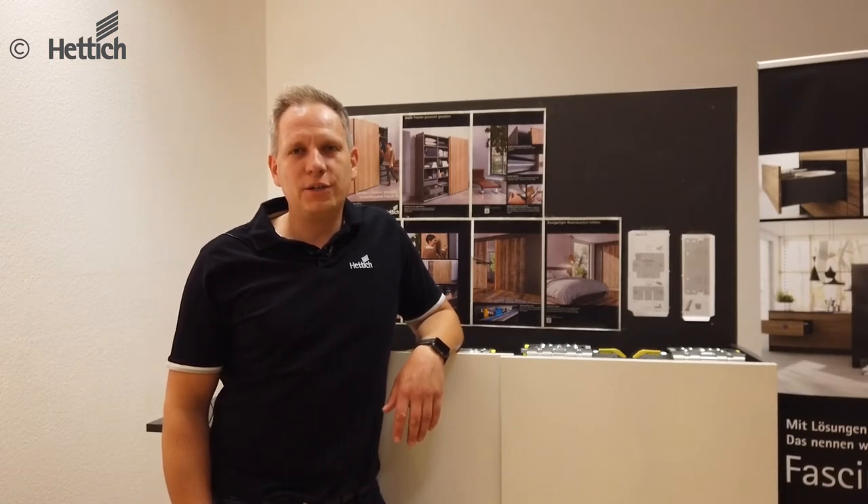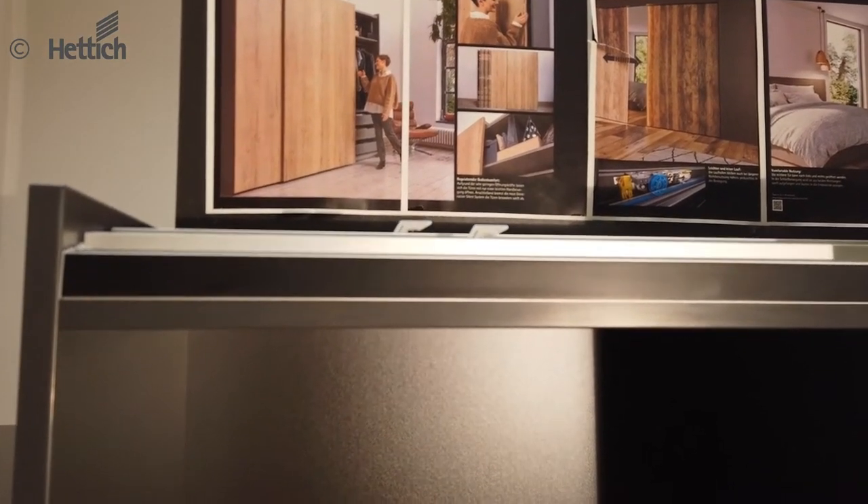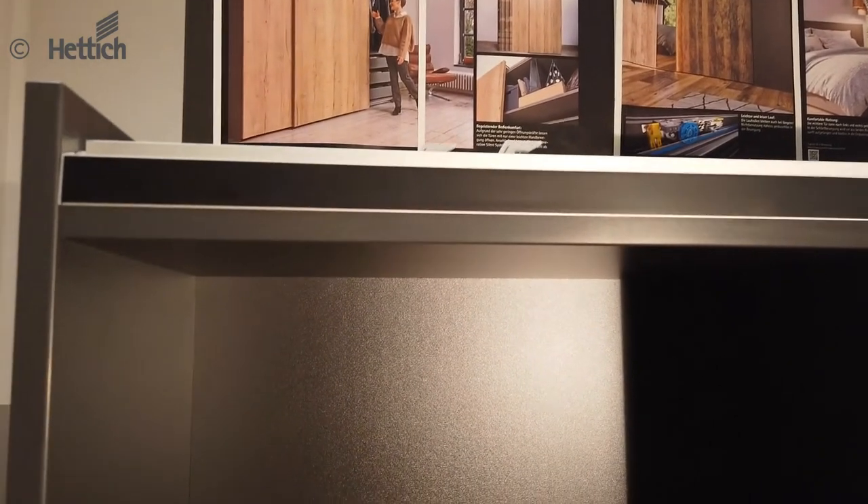In the area of design, comfort and assembly, we have introduced some improvements. In the field of design, we have an elegant appearance of the running and guiding profile. Thanks to the clip-on assembly, the profiles are mounted without visible screws.